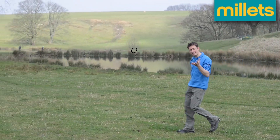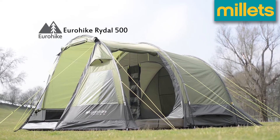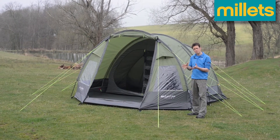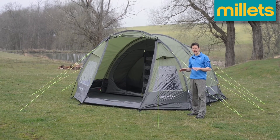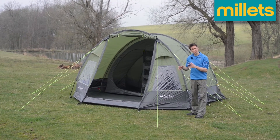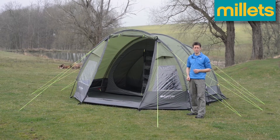Hi, I'm Alpine Dan and today I'm going to be taking a look at the Eurohike Rydal 500. Now tents of this size — four or five berth tents with a rear bedroom and a front living area — are really popular and there are a lot on the market. What I want to know is what sets the Rydal 500 apart from its competitors.